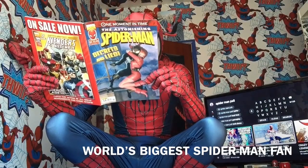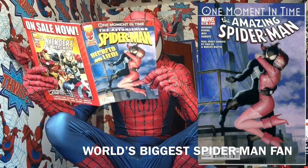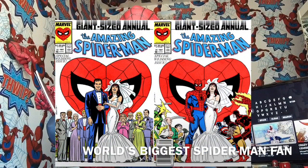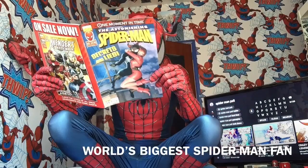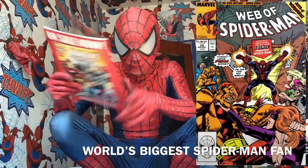Amazing Spider-Man 638. And also there are pages in this from Amazing Spider-Man Annual 21, which is basically Peter and Mary Jane's wedding. And then Web of Spider-Man 59.